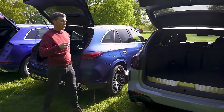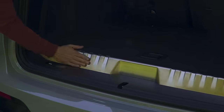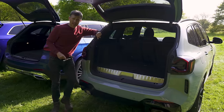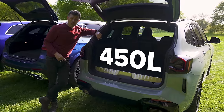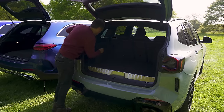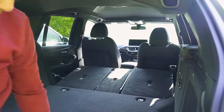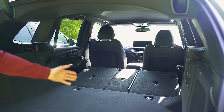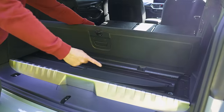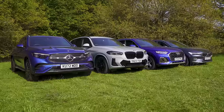The car with the smallest boot capacity in plug-in hybrid form is the BMW. The boot capacity on this particular car is 450 litres. It's not all bad though — when you fold down the rear seats there's no seatbelt snagging, you get quite a flat load floor, and it's the only car where there's actually space to store the load cover underneath the false floor.